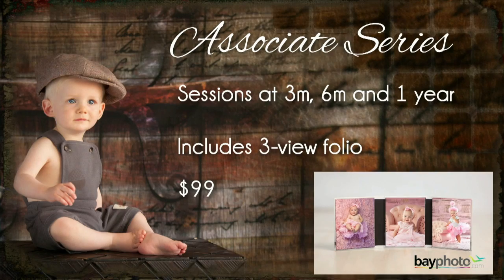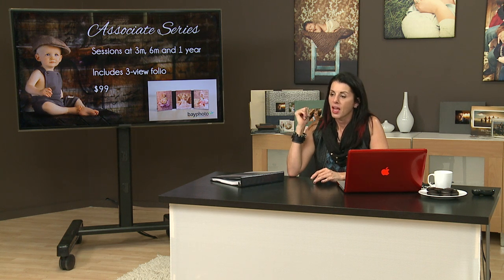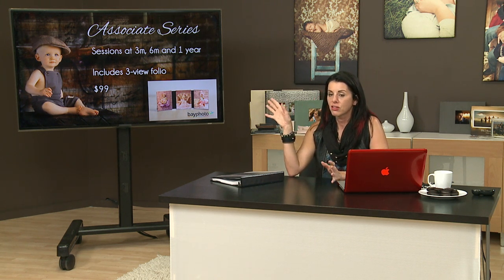We have two types of sessions in our studio. We have an associate session which Helen and Stephanie photograph — those include the three month, six month, and one year. At the end of the year they get a nice folio. This is a Bay Photo folio with an image from the three month, six month, and one year. The entry price is $99. Just as an FYI, an associate session is normally $75 and that folio is around $150, so for $99 they're getting a pretty screaming deal.